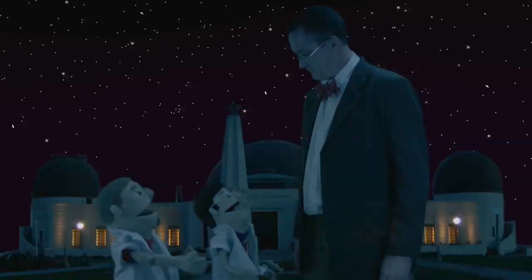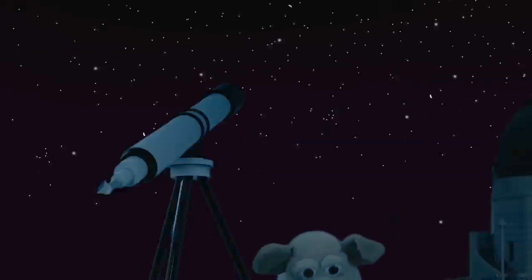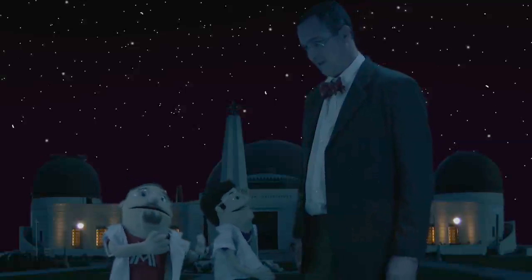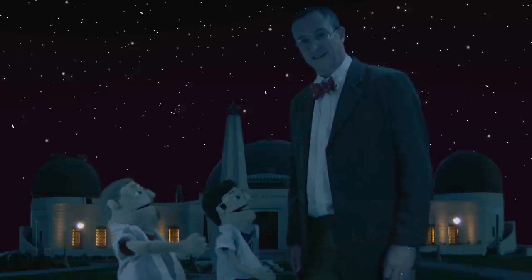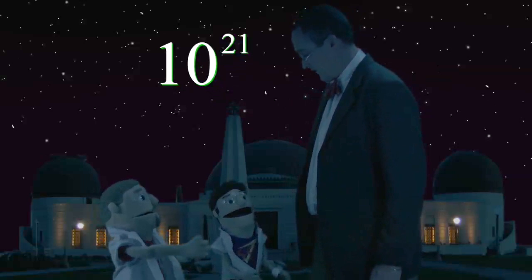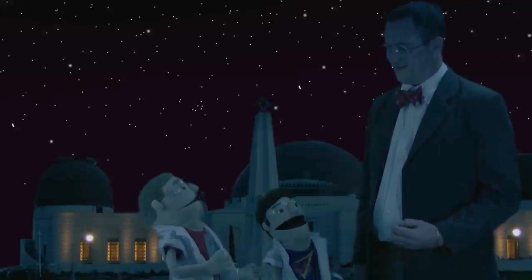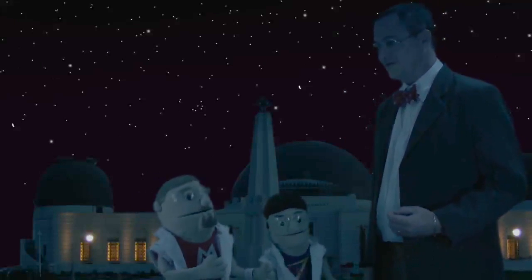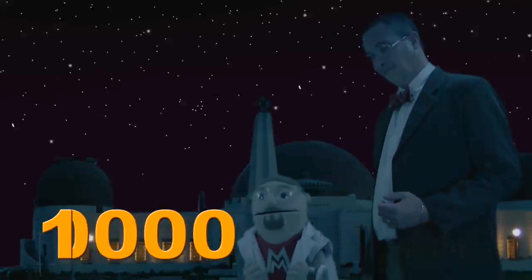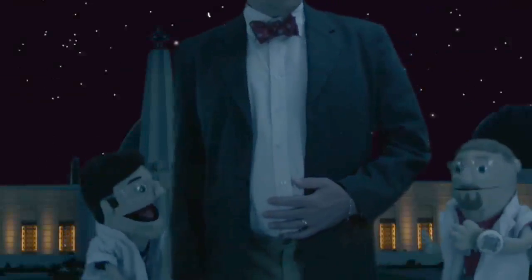Wow, I wish we had our own telescope! Yeah, that'd be cool. Well, how many stars are there in the whole universe? Well Matt, most scientists estimate the number of stars in our universe to be 10 to the 21st power. Imagine this — it's a one with 21 zeros after it. Wow, wow, wow — that's a lot of stars!